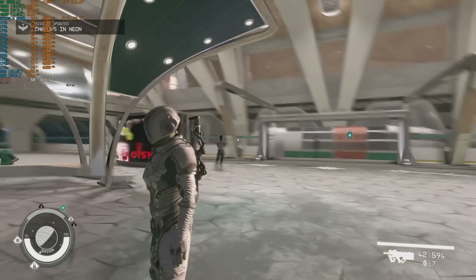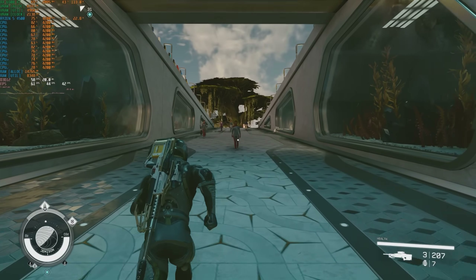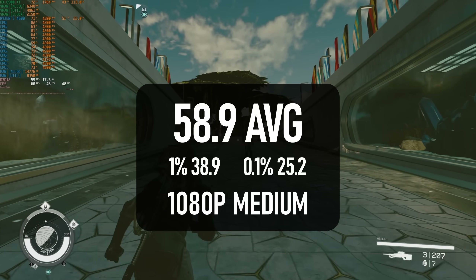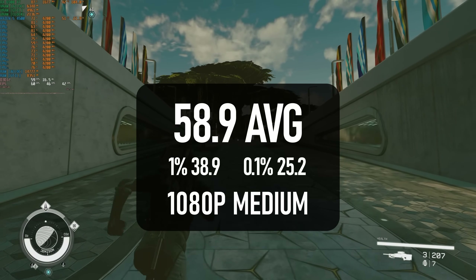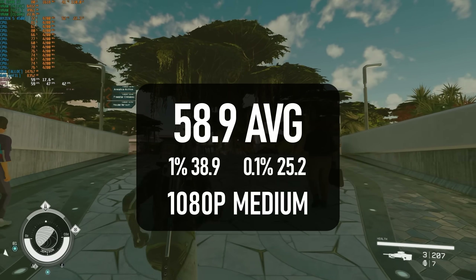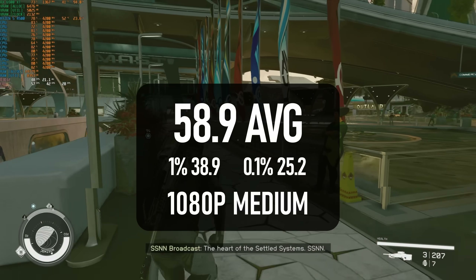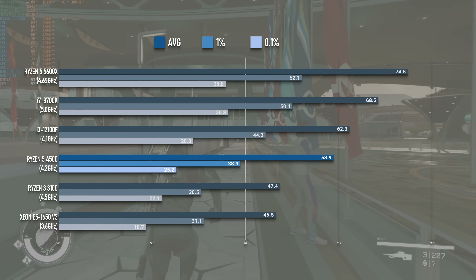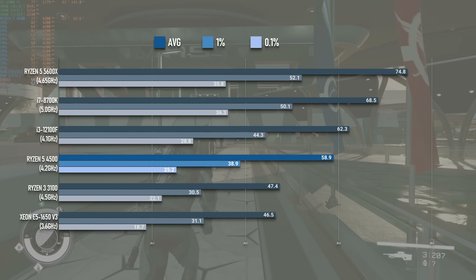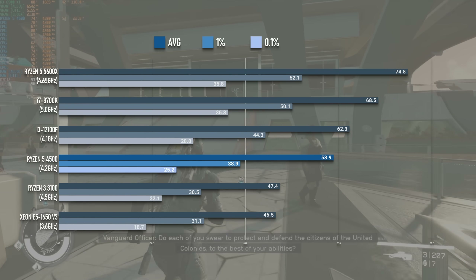Things aren't quite so smooth in Starfield's New Atlantis. This game is generally demanding, but the big cities are particularly rough on CPUs, and this is no exception. Although the Ryzen 4500 is decidedly close to the i3-12100F, it's also not able to hit a 60 FPS average, and while that's less crucial in a single-player title, it's still disappointing. On the bright side, you have access to frame generation now, if that's your thing.